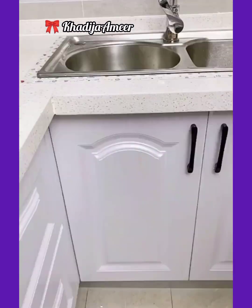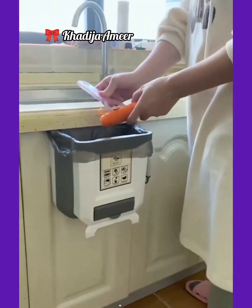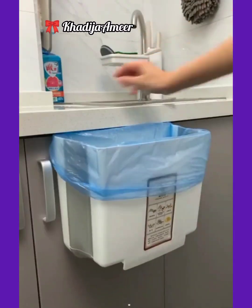This foldable bin is my favorite gadget on Amazon for the kitchen. You just hang it on a kitchen cabinet and use it. On Amazon, it's available in different colors and designs.